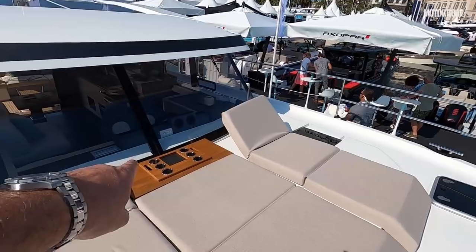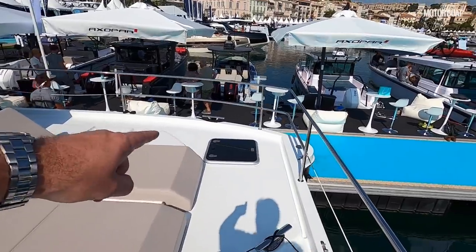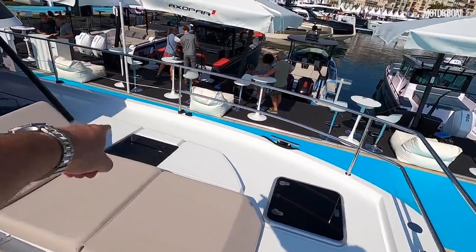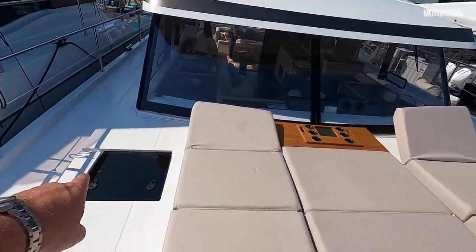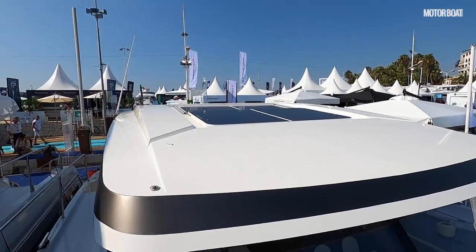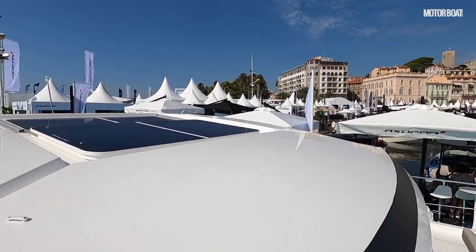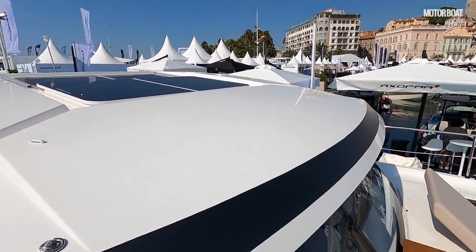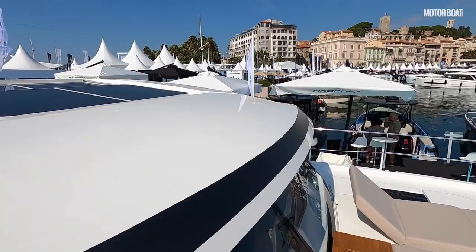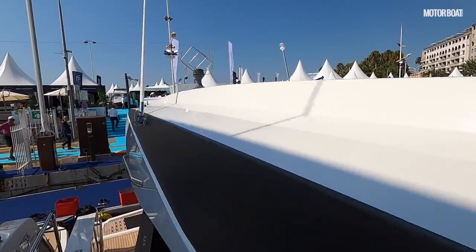Not having a flybridge makes the foredeck a really significant area, and they've laid it out with a massive sun pad. It's nice to see a removable tray so you can bring drinks and snacks up from the galley easily. These hatches here are cabin hatches — this one is the master bathroom hatch, that's the master cabin hatch, and this one is for the forward guest cabin. There's also a sliding sunroof as an option, and solar panels would be ideal here given the massive surface area exposed to the sun, potentially allowing you to run domestic supply without the generator for non-intensive tasks.